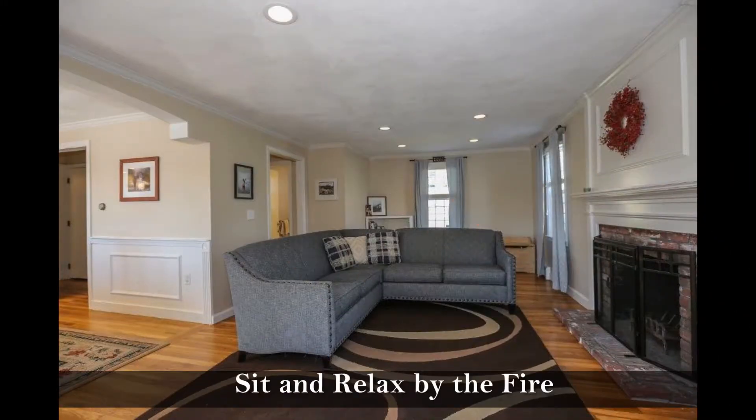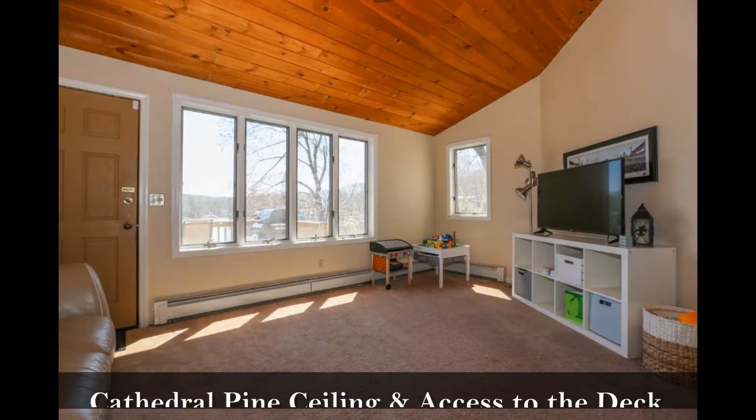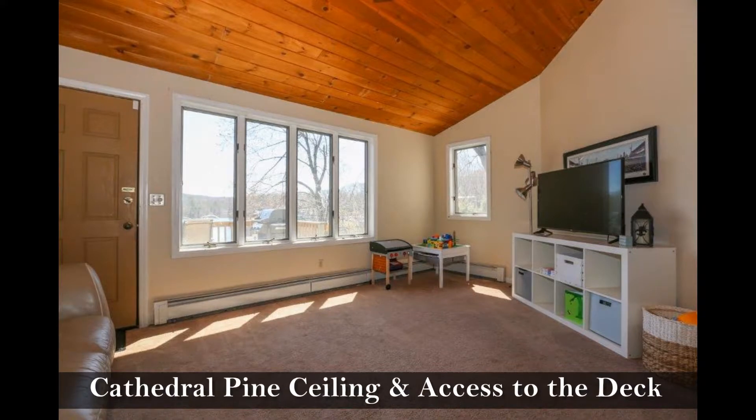Enjoy this spacious living room where you can sit and relax by the fire, or this family room with a cathedral tongue-and-groove pine ceiling and direct access to the deck.